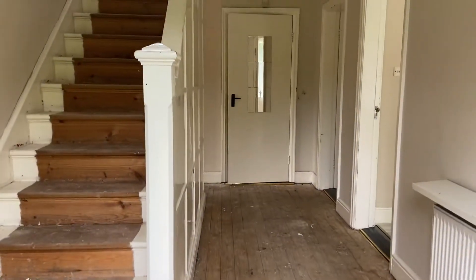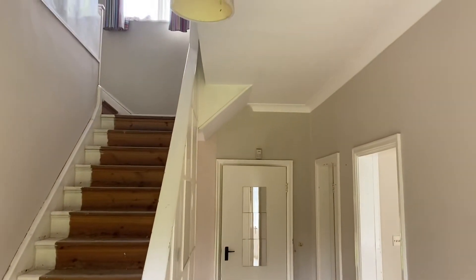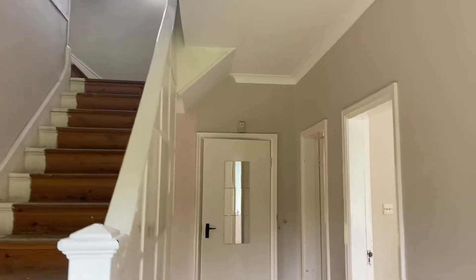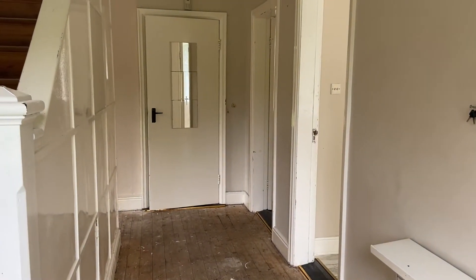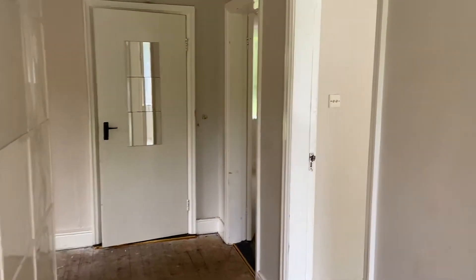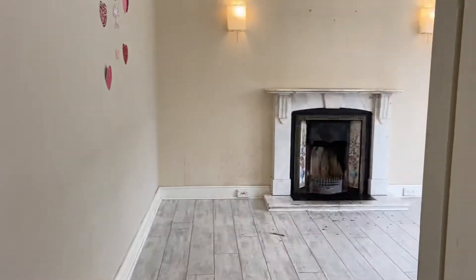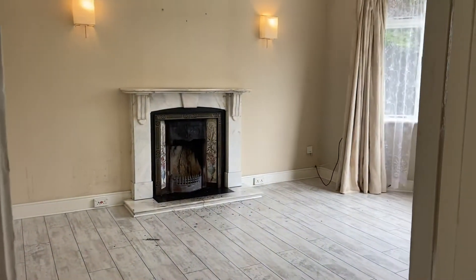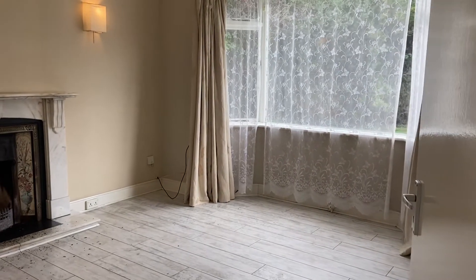We have a blank canvas here really — four bedrooms upstairs, three reception rooms, kitchen downstairs, WC and a utility. As we move through, first on the right we have the main sitting room, beautiful bay window as you can see.